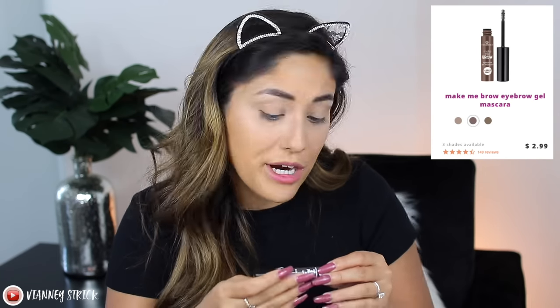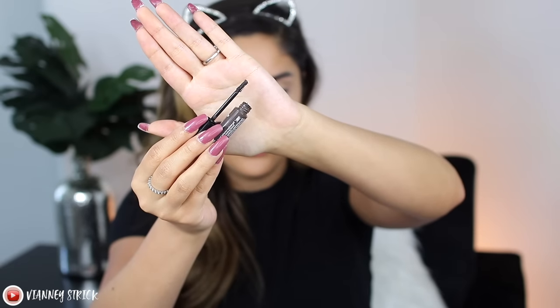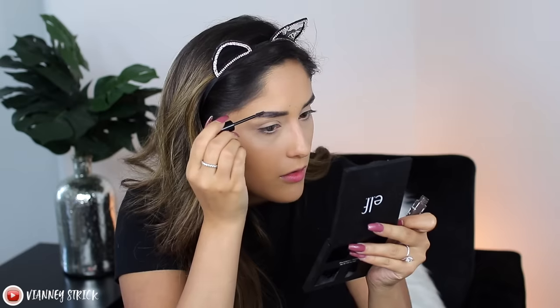Now for the Essence Make Me Brow, which everybody talks about. I love tinted brow gels, especially ones with a tiny brush because you can really control the shape. I got shade 02 Brownie Brows. It's described as a three-in-one color, fill, and shape eyebrow gel with fibers for naturally fuller-looking brows. It's a little more liquidy than Benefit Gimme Brow but still very pigmented. My eyebrows just look more shaped and filled in — thumbs up for this one.